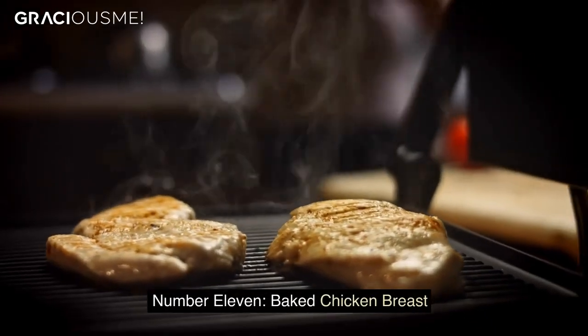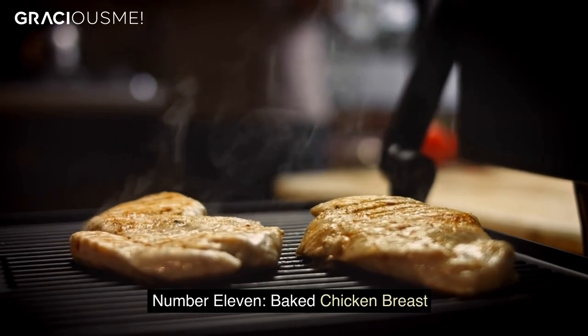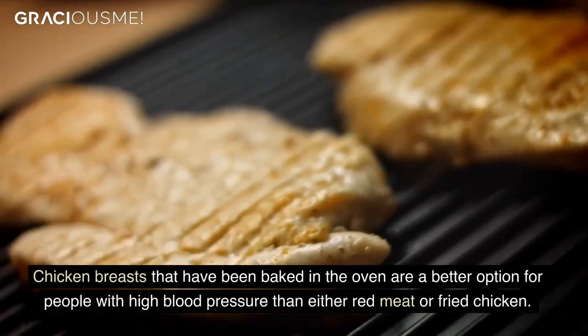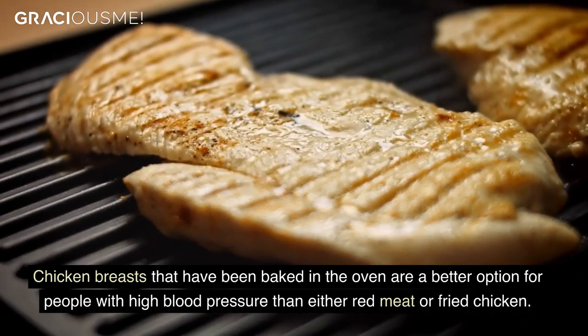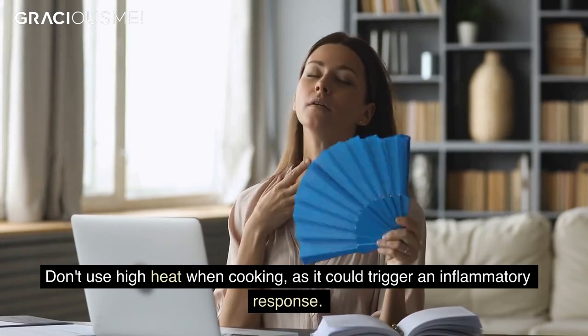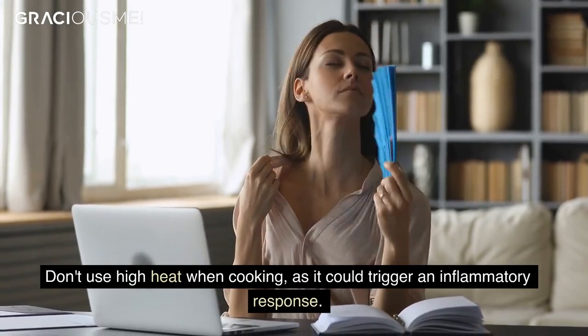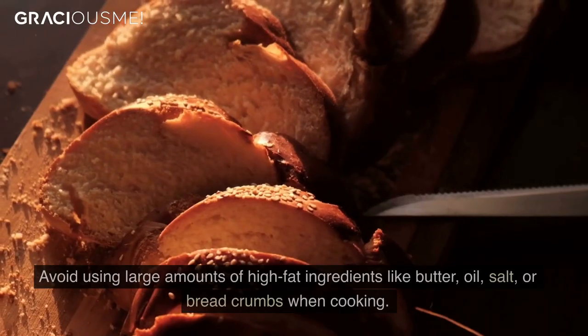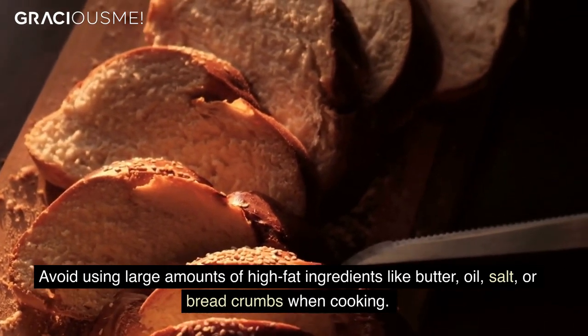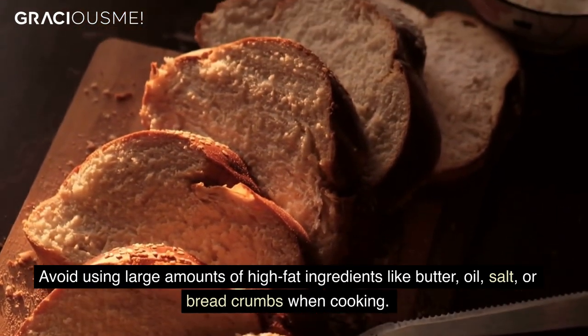Number 11. Baked Chicken Breast. Chicken breasts that have been baked in the oven are a better option for people with high blood pressure than either red meat or fried chicken. Don't use high heat when cooking, as it could trigger an inflammatory response. Avoid using large amounts of high-fat ingredients like butter, oil, salt, or bread crumbs when cooking.